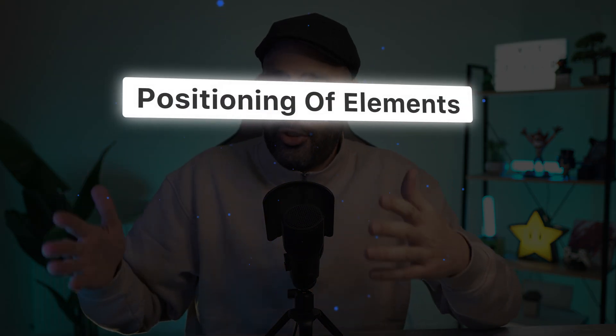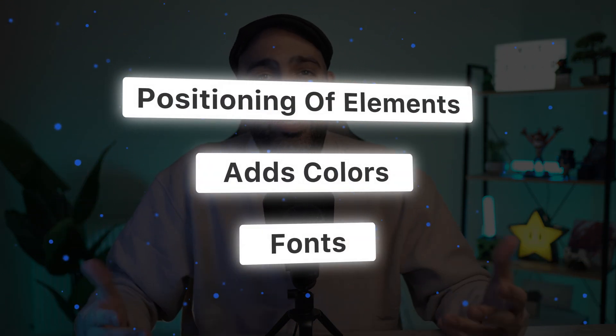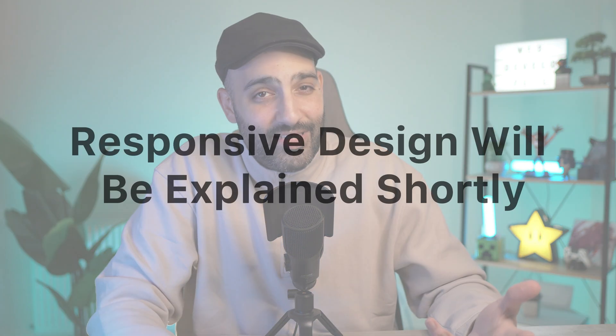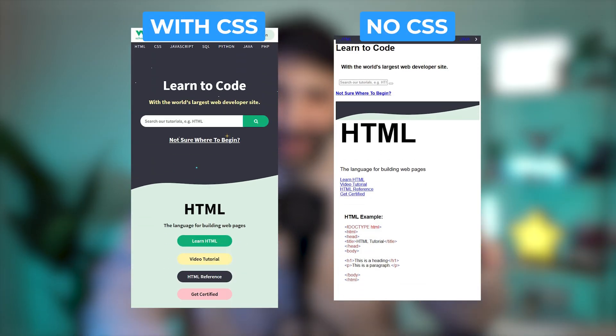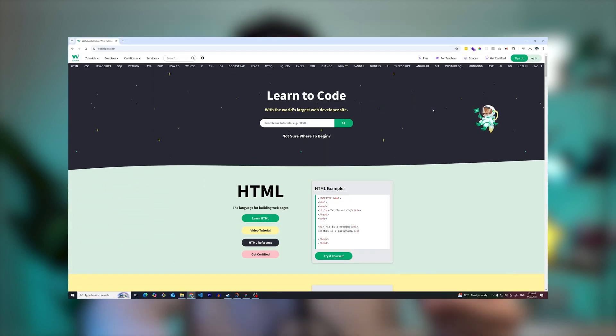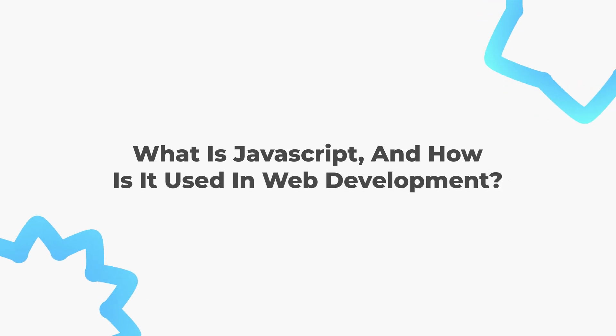CSS controls the layout and structure of web pages, determines the positioning of elements, and adds colors, fonts, and other design elements to make the website visually engaging. It also helps create responsive designs, ensuring websites look good on all devices from desktops to smartphones. Without CSS, web pages would look plain and unformatted.